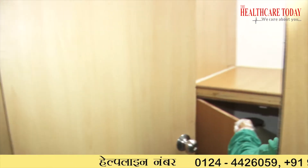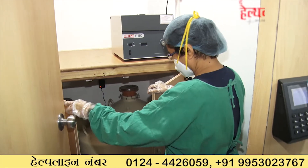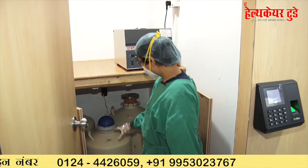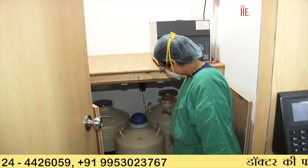This is also properly locked — there are three locks in total: one lock here, one here, and then with this lock we open it here. These tanks are filled with liquid nitrogen where all the embryos, sperm, and oocytes are stored.